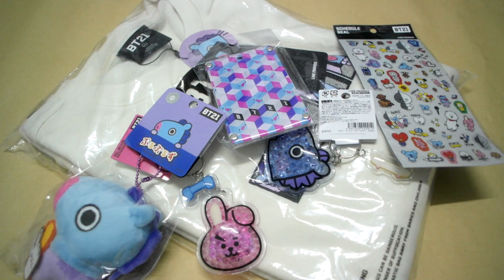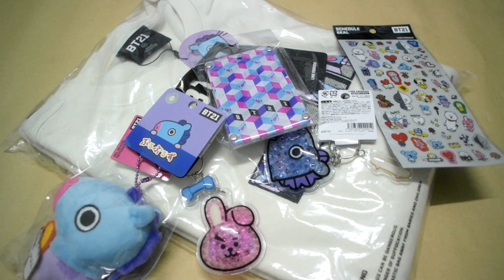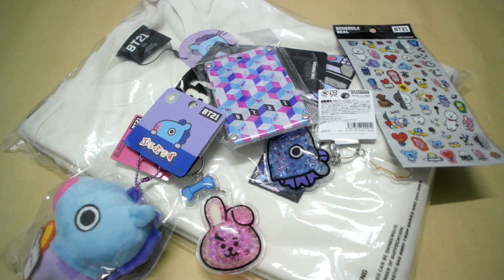Hello everyone, welcome to Hamida. Today I'll be unboxing a couple of exclusive BT21 items that you can only get from Japan. My other sister went to Japan for a business trip, so I actually got her to get these on her way back.